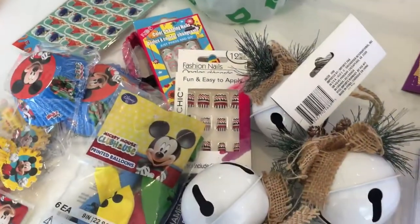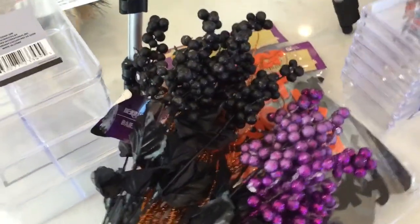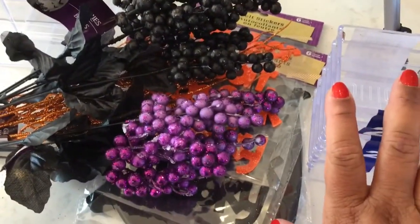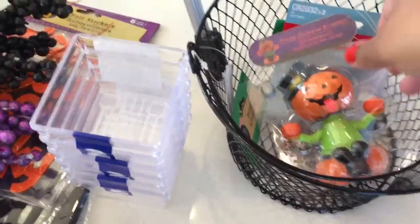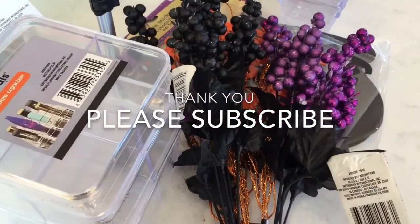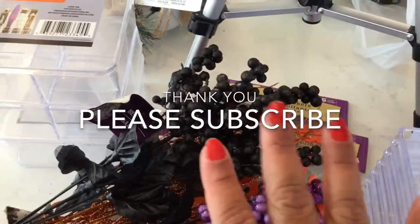Thank you so much for watching today — this is just a little Dollar Tree haul. Hopefully you guys liked the things I purchased. Please give me a thumbs up, subscribe so you get notifications when I do these hauls, and comment below. We all love Dollar Tree! Thank you so much for watching, bye!